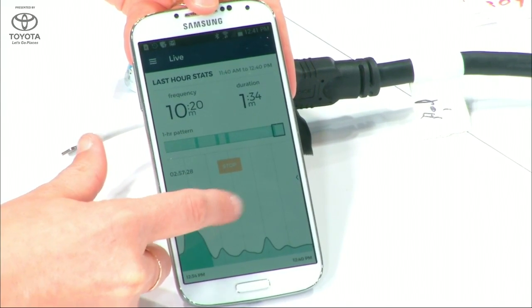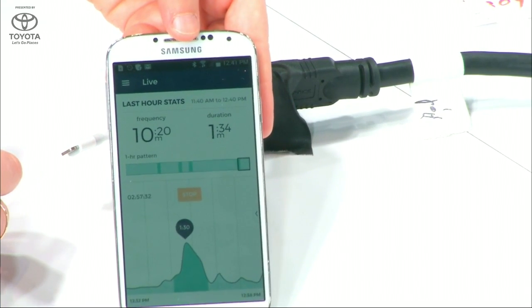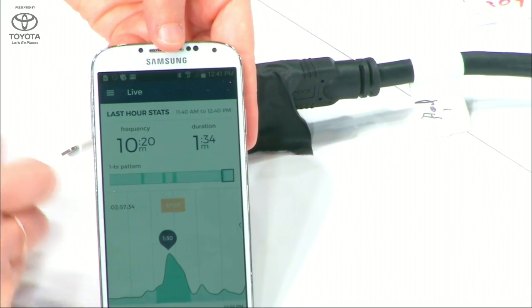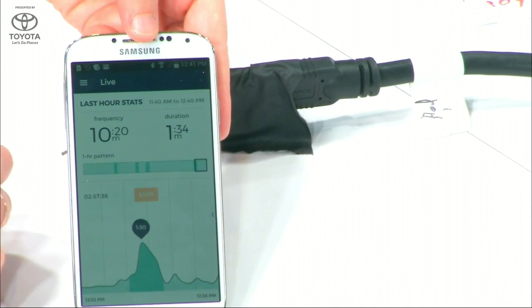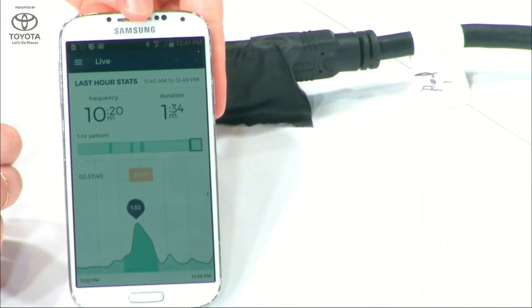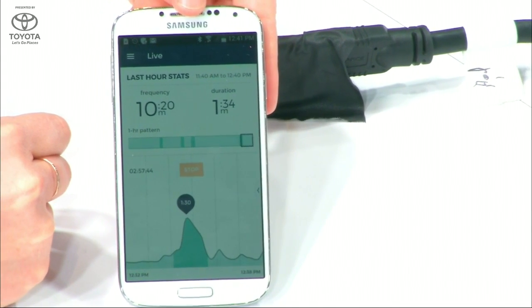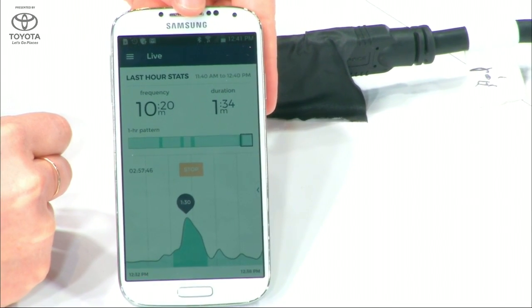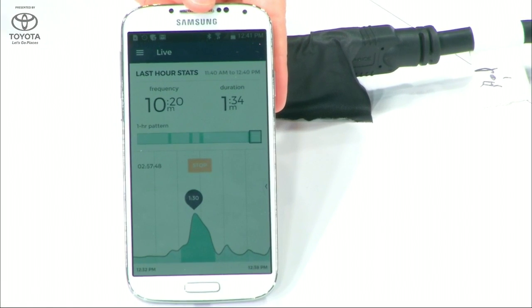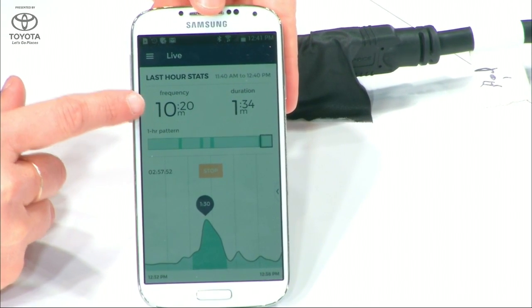Through the app, what she can see is real-time uterine activity. When she has a contraction, a bubble will pop up and tell her how long that contraction is. Above that, you can actually see the contraction patterns as well. This lets her know whether or not the contractions are getting more regular or frequent, or whether they're irregular. This is the best way for her to determine whether these are just Braxton-Hicks contractions or actually potentially labor. And finally, we show automatically calculated stats — both the frequency and duration.